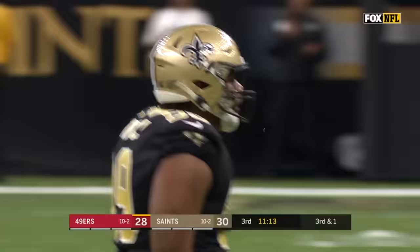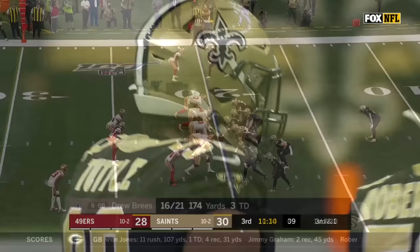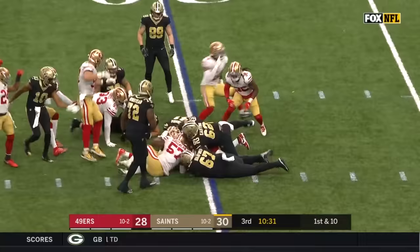Coleman on the run and he is swarmed — nowhere to go. Shy Tuttle was there first. First down for Drew Brees and company — Elliott's Alvin Kamara looking for a seam, there is none. Ball's loose — San Francisco's got it.